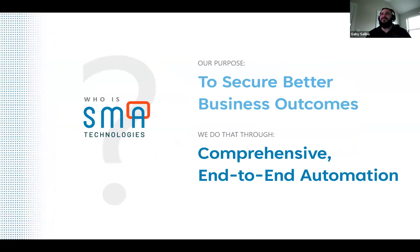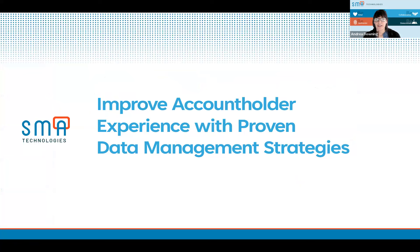Before we get started, we just want to remind you of our purpose to secure better business outcomes for you all, and we do that through comprehensive end-to-end automation. SMA has been around about 40 years, and we continue to not only champion our flagship product of OpCon, but we're also branching out into other services and applications to help you with end-to-end automation. With that, we're going to go ahead and jump into the webinar to improve account holder experience with proven data management strategies.